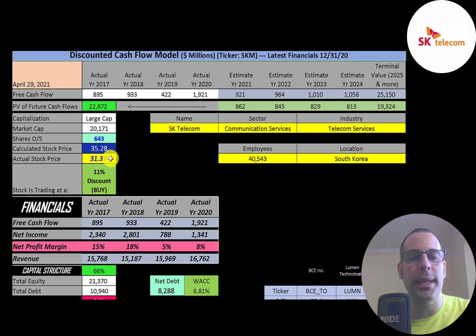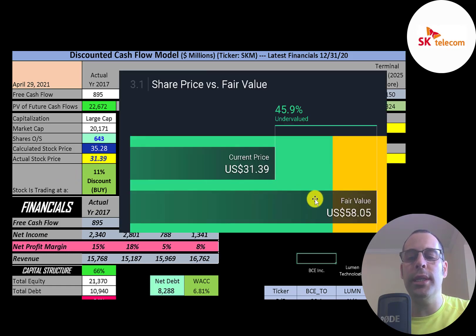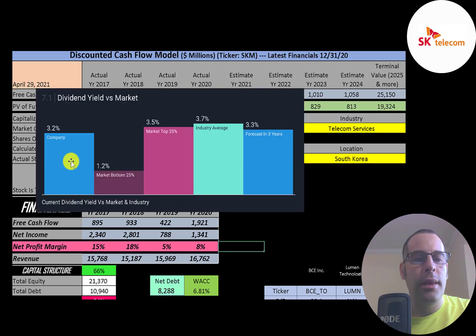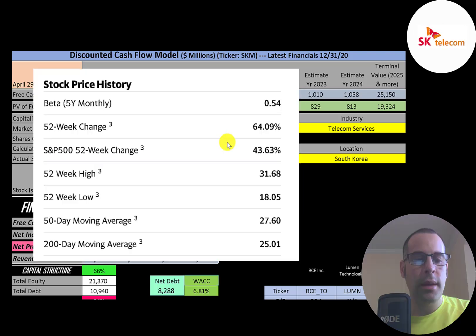Dividing $23 billion by 643 million shares gives a calculated stock price of $35. They're trading at $31, so they're trading at an 11% discount — a buy according to the model. Simply Wall St has them at $58 a share. Looking at the stock price over the last five years, it appears to be trading near its all-time high. They pay a 3.2% dividend yield versus an industry average of 3.7%, with analysts forecasting dividend growth to 3.3% over the next five years.